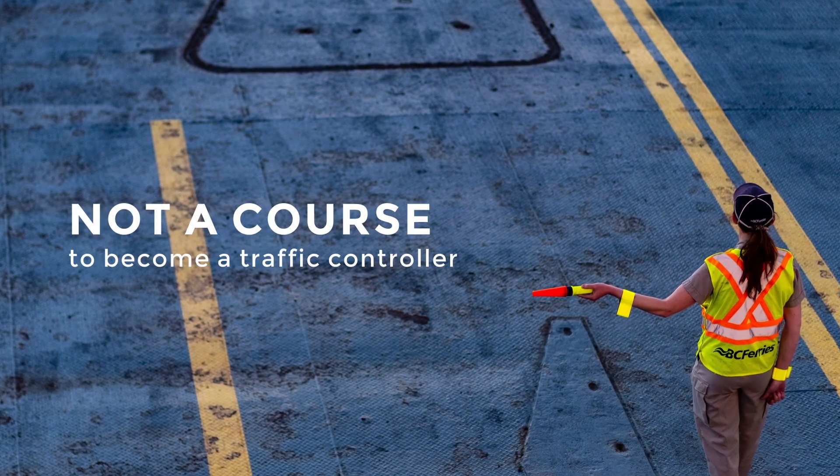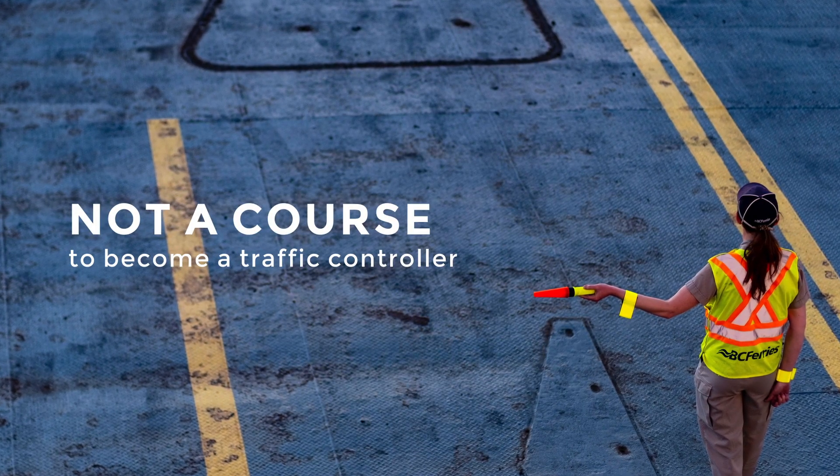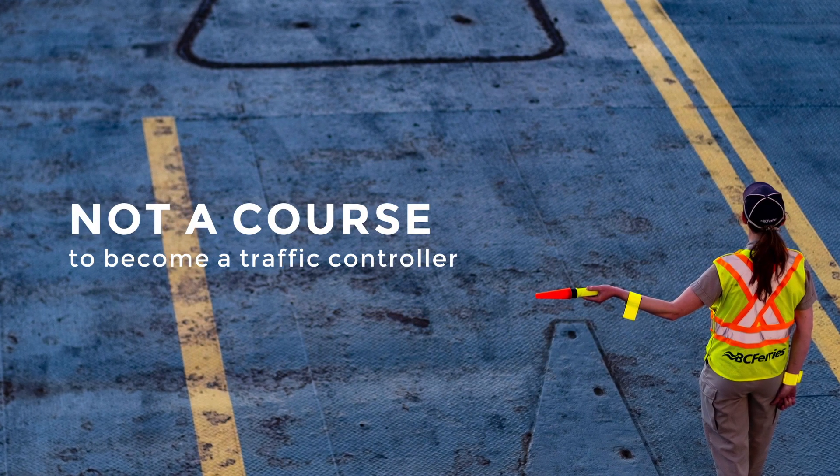This is not a certified course to become a traffic controller. You have to take the two-day flagging course to become certified.